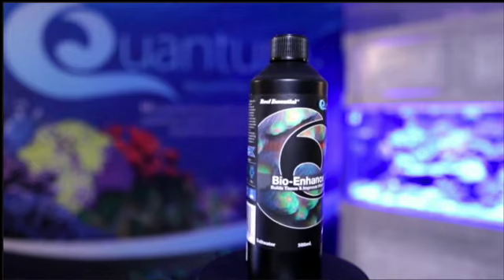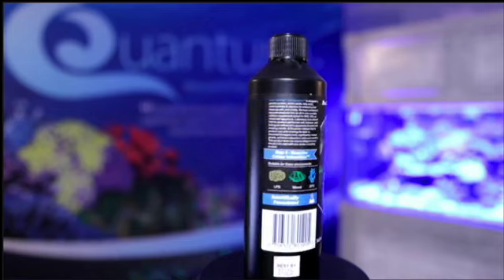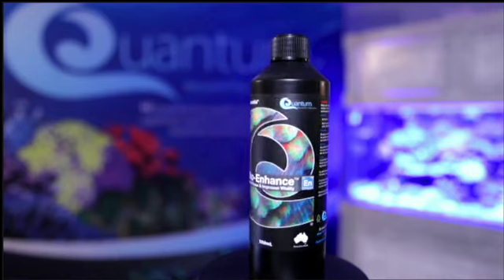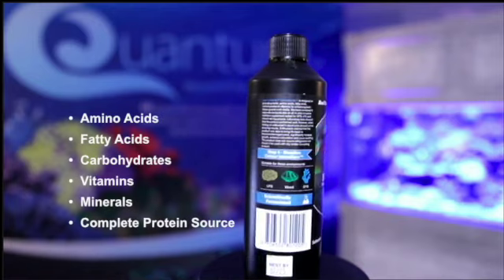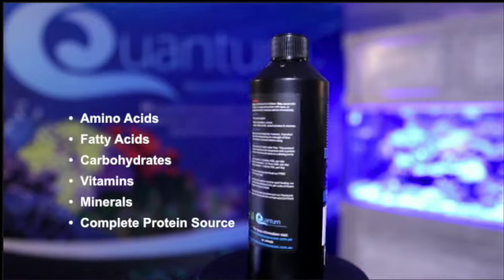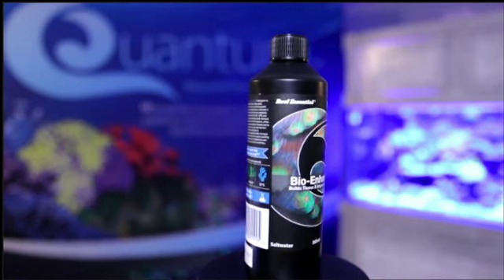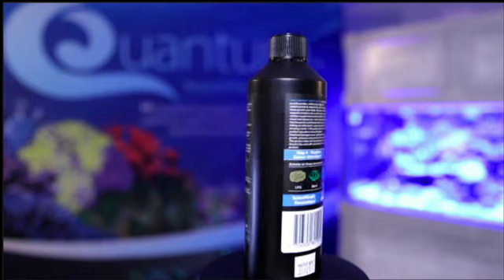Bio-Enhance is the ultimate solution for enhancing the vitality and growth of your reef. It's a powerful blend of amino acids, fatty acids, carbohydrates, vitamins, minerals, and a complete protein source for your corals. With Bio-Enhance, we're not just promising to feed your corals.